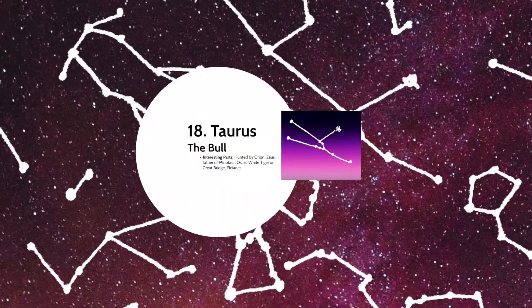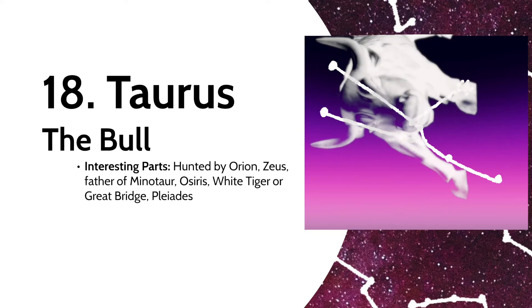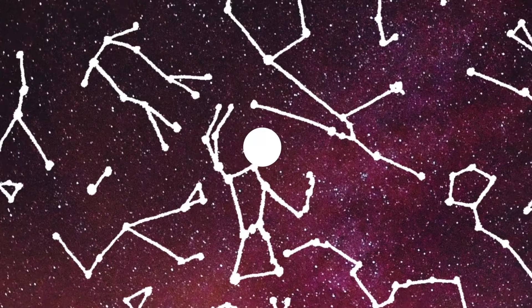Here's another zodiac sign: Taurus the Bull. He's one of the animals hunted by Orion. The Greeks saw the bull as Zeus in disguise, as he had been when he fell in love with the young mortal Europa. It also represents the bull who was the father of the Minotaur, half-human half-bull. Then the Egyptians saw the constellation as the god Osiris, while the Chinese called it the White Tiger, or Great Bridge. Taurus includes the Seven Sisters star cluster known as the Pleiades.